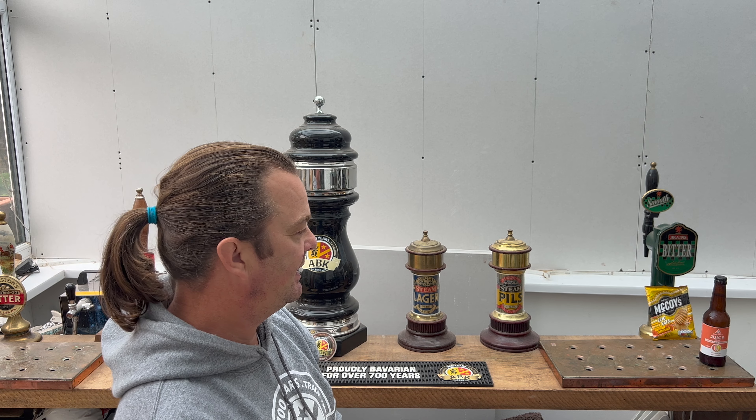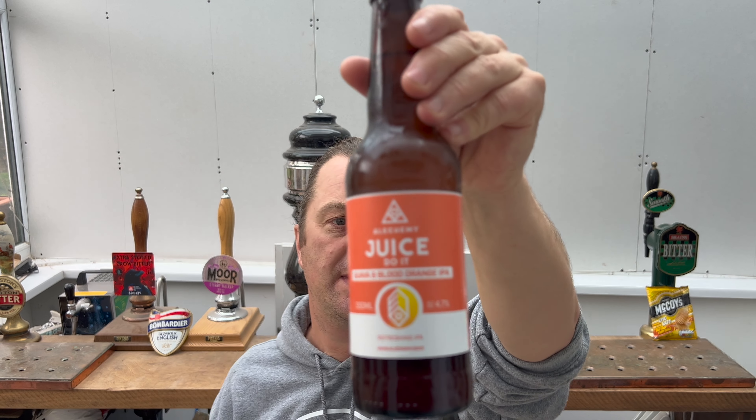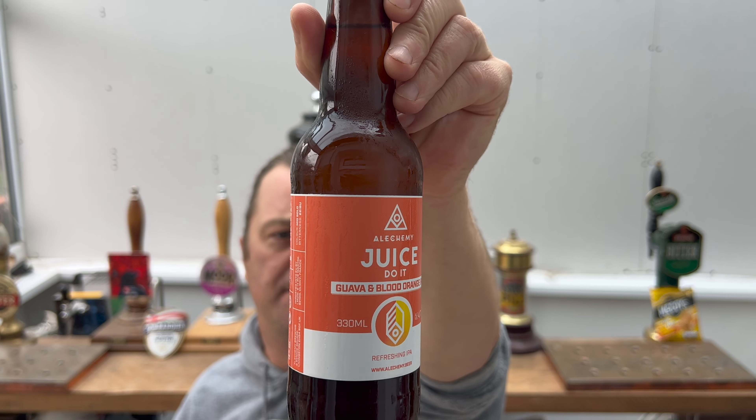It's Beer O'Clock on Real Ale Craft Beer. Today we've got a beer from Alchemy and it's the Juice Do It. This is a Guava and Blood Orange IPA coming in at 4.7% ABV in a 330ml bottle, described as a refreshing IPA.